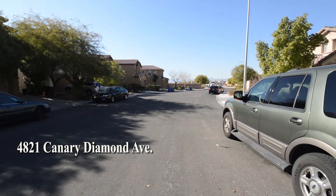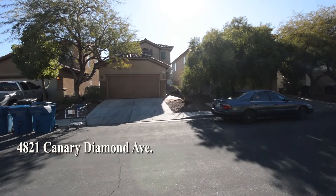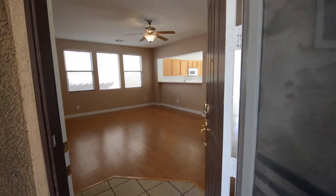The home features four bedrooms, three full bathrooms, a front living room, eat-in kitchen, and an attached two-car garage.